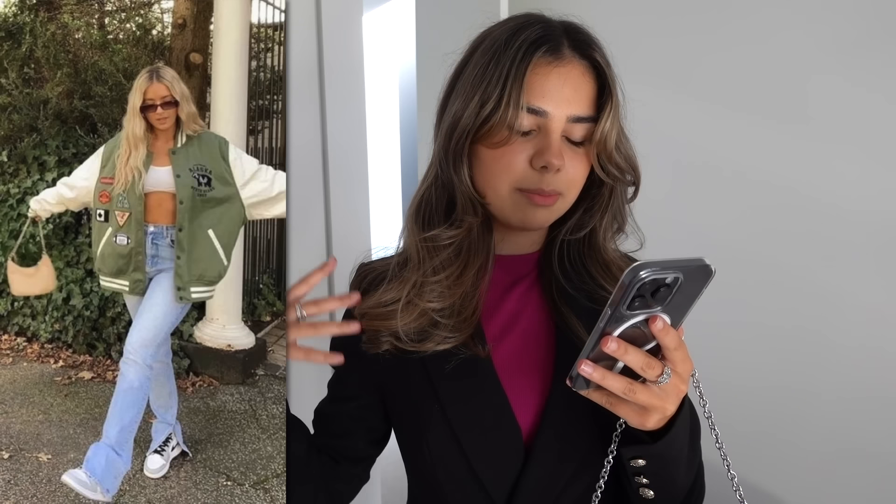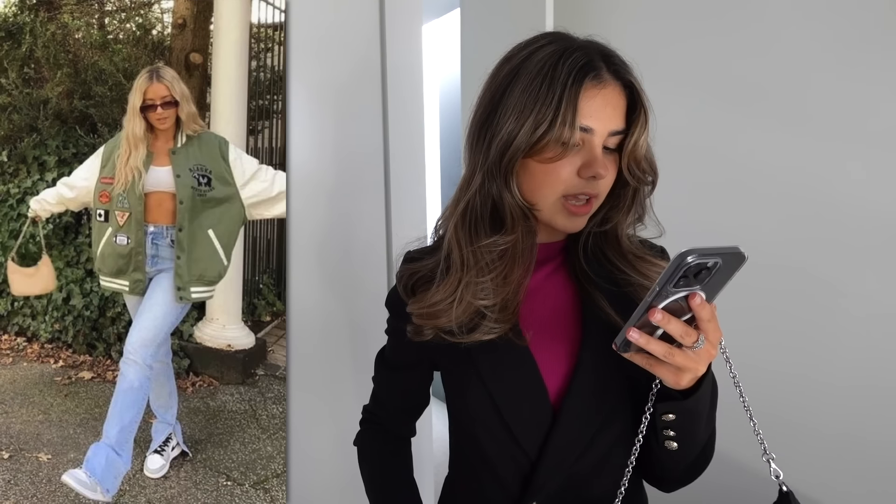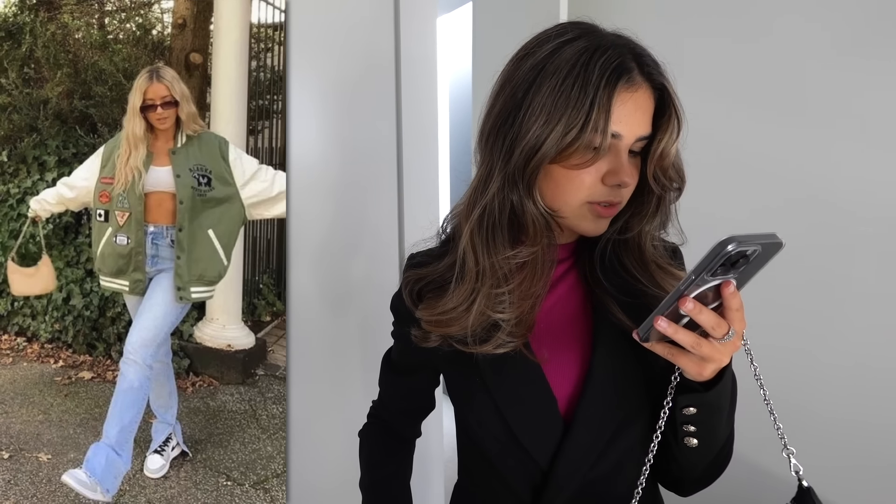The next outfit I want to recreate is so cute. I don't have the exact colour match but it's okay. Basically she's wearing an oversized bomber jacket, a mini white crop top, flared light blue jeans, Nike shoes, a little crossbody bag, and some sunnies.